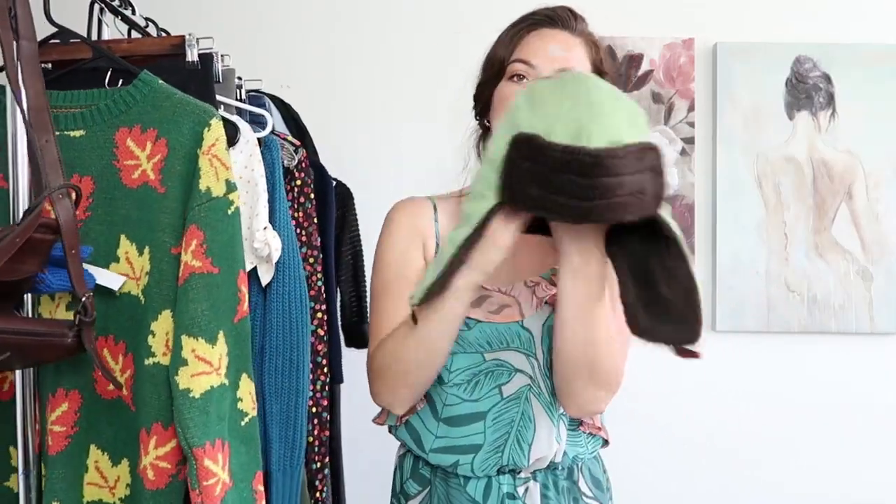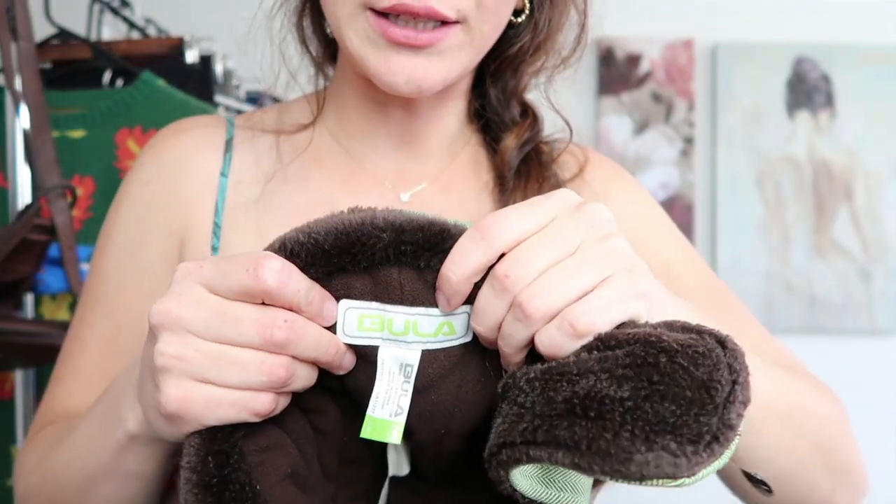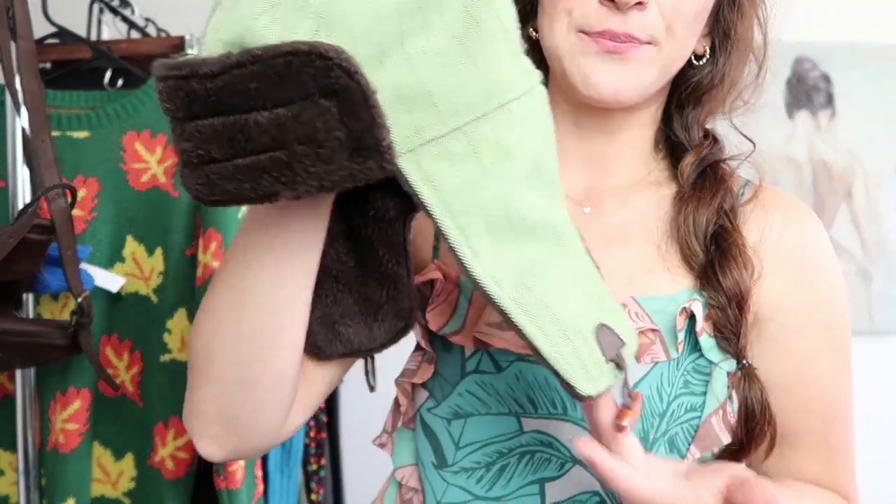Okay so the first thing that I have right here is this little hat by the brand Biola. The only reason I got this is because winter is coming up and this is just a brand that makes great quality things, so I figured I would pick it up and see how it does for me.